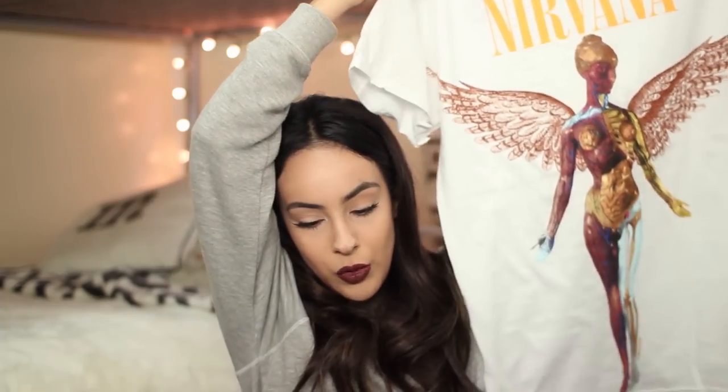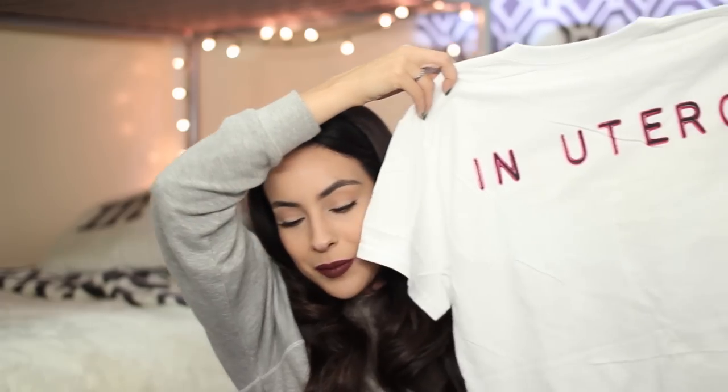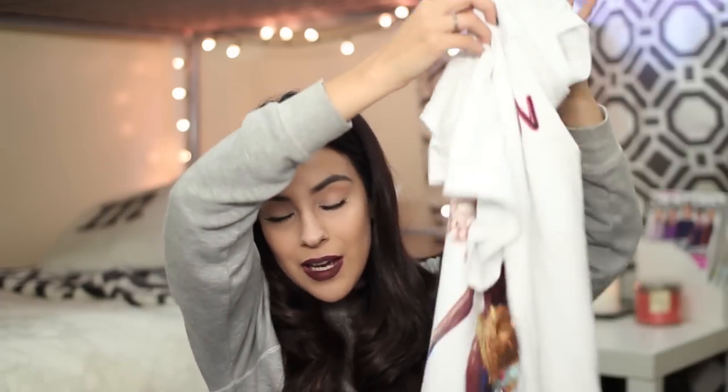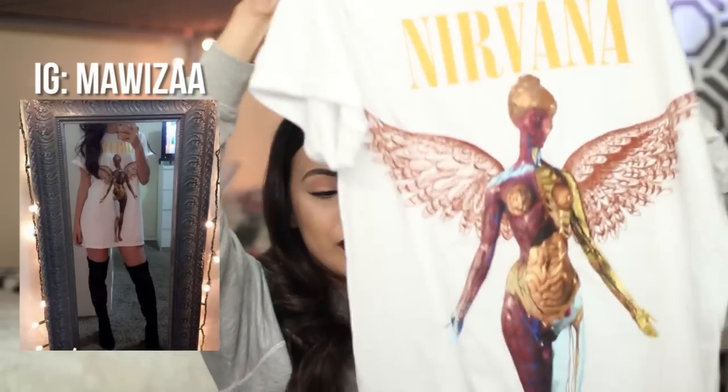It's the Nirvana In Utero band tee and it's pretty long. I got a small but the small is like freaking large. This is what the back looks like and I'll insert a picture of how I styled it. I didn't wear it out because it was super cold that day, but I'm so excited. I would wear some shorts under this because it can ride up, along with my thigh highs — it's the cutest outfit ever.